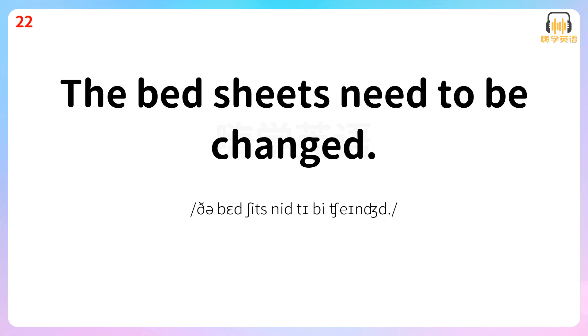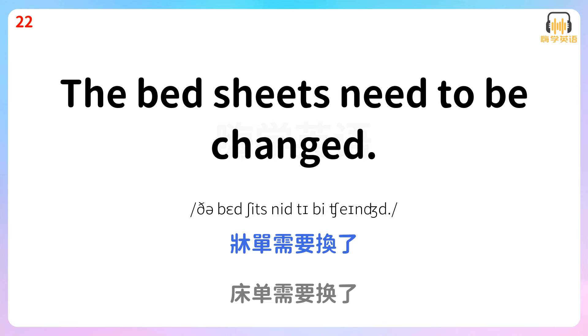The bed sheets need to be changed. 床单需要换了。